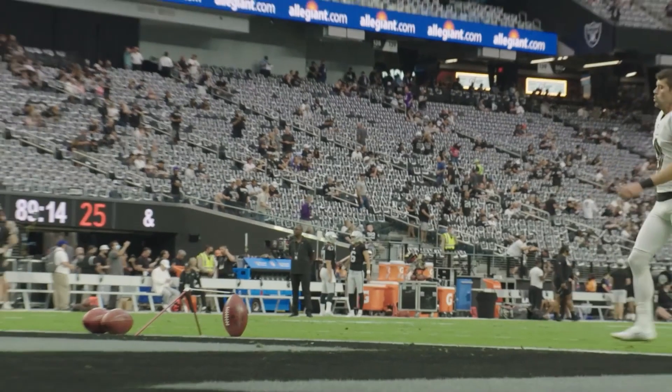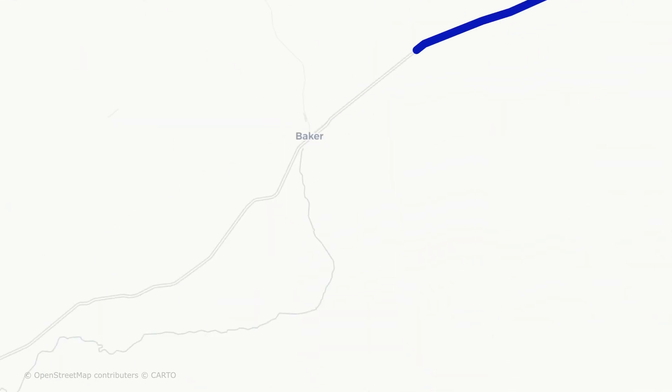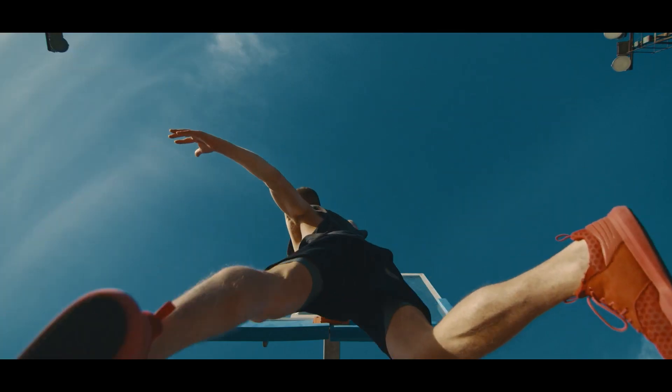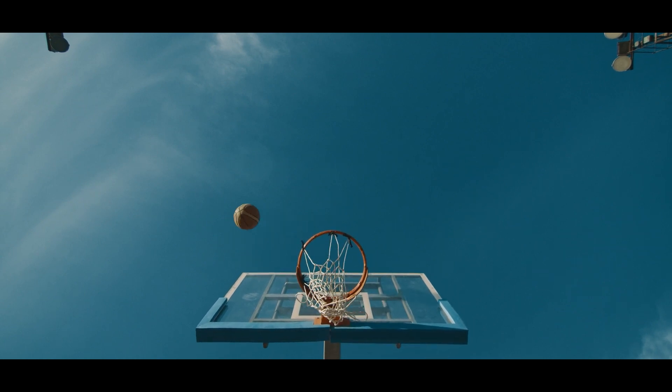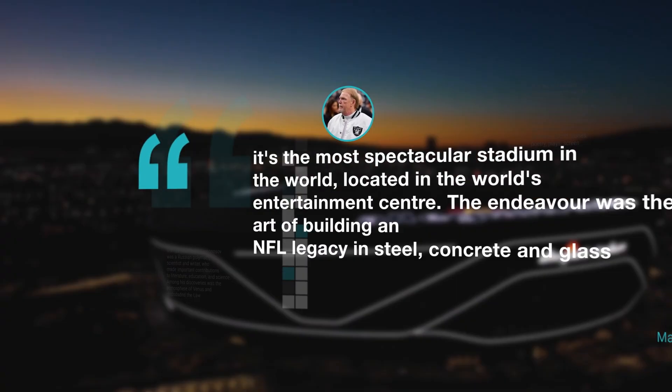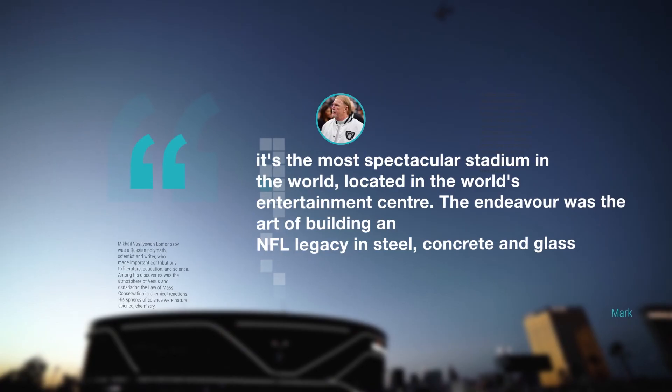It is impossible to predict how much this new facility will shape Las Vegas' destiny. Long before the Raiders moved from Oakland, Las Vegas was a sports town, and a venue like Allegiant Stadium just increases the standard. As Raiders owner Mark Davis put it, it's the most spectacular stadium in the world, located in the world's entertainment center.